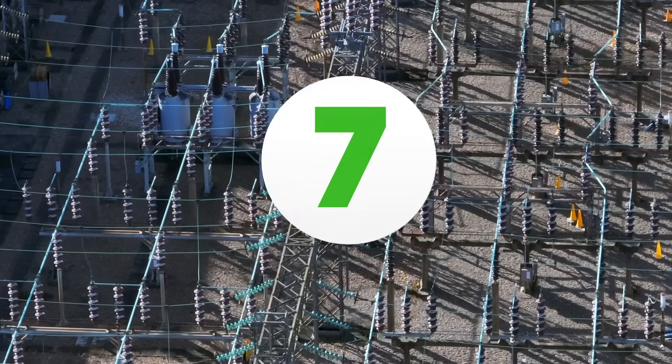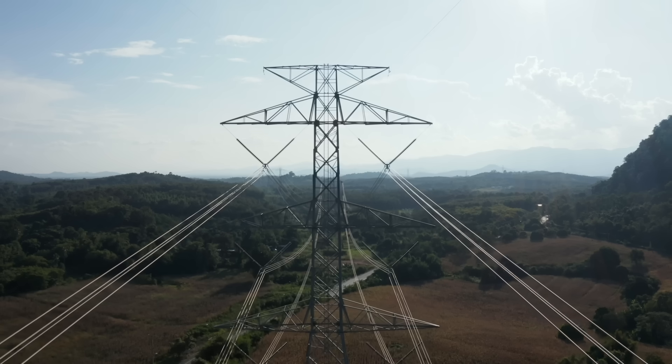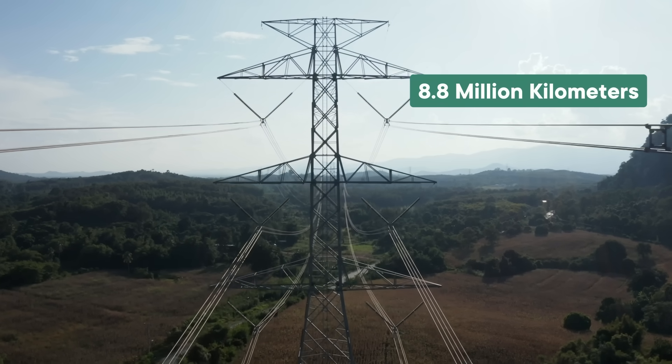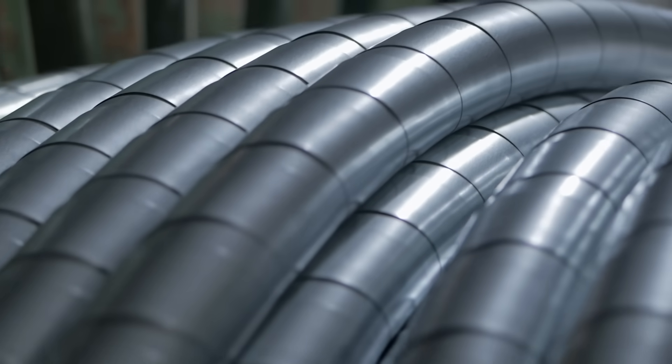There's no one single weight for it, but in the US, just the wires in our three electrical grids stretch more than 8.8 million kilometers, connecting the roughly 11,000 power plants to homes and businesses across the country. And these are not light cables.